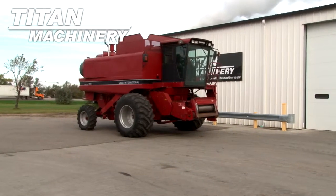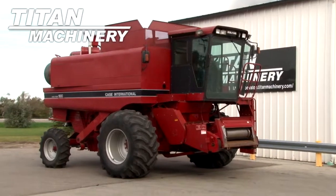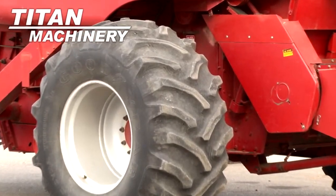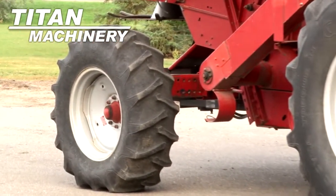Available now at Titan Machinery of Crookston, we have a 1991 Case IH 1680 with 4586 engine hours. Drive tires are 30.5 L32s. Steering tires are 14.9 24s.